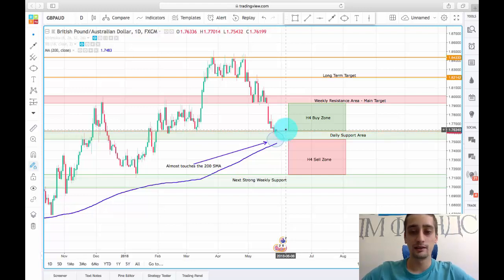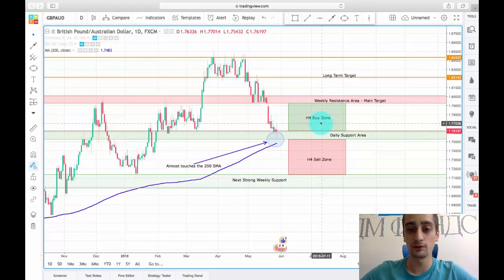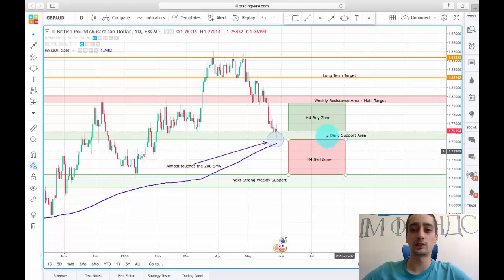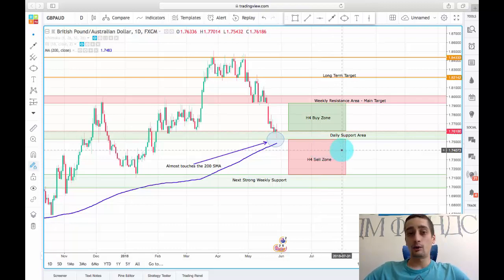My expectations are for an uptrend, or at least a correction to this down wave. On the H4, that's why this will be our H4 buy zone. An economic overview is available below the plan on TradingView, and I will include the buy and sell zones in numbers so you can check it there. I wish everyone a profitable week — that is all from me for now, thank you.